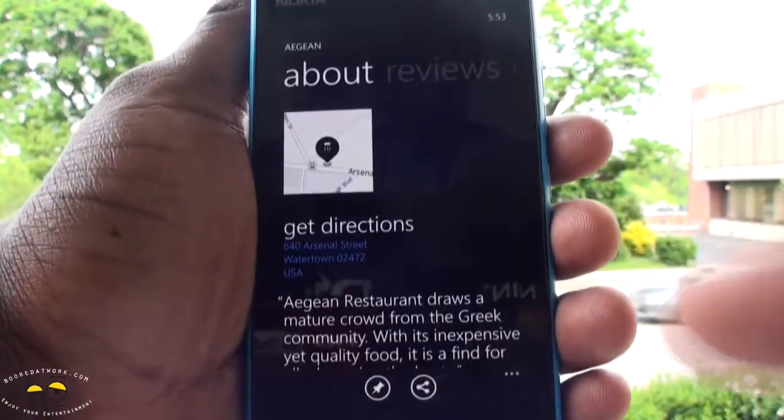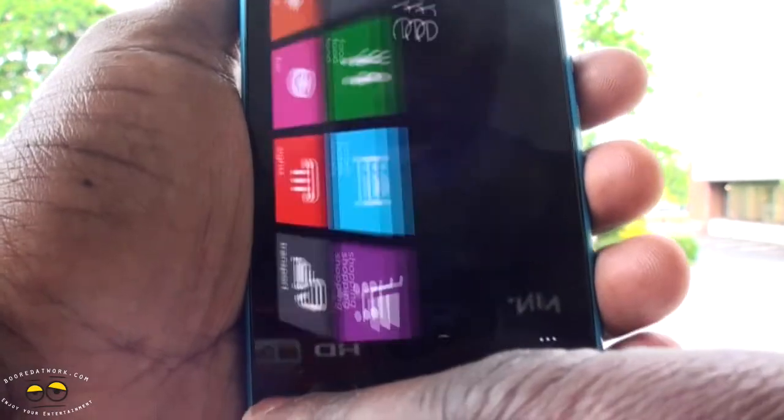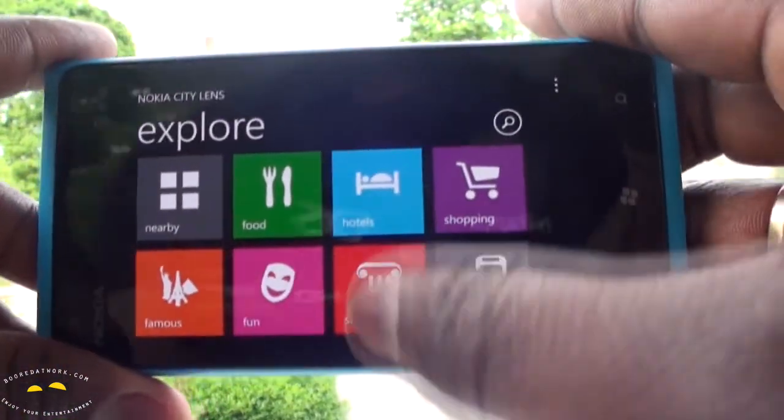Again, this is a beta app, but so far I do like what I see. Let's head back — that was just the nearby view and I was looking at a restaurant. You can look at specific category things too.